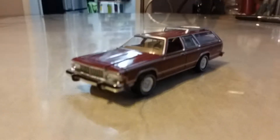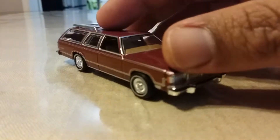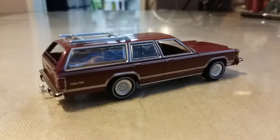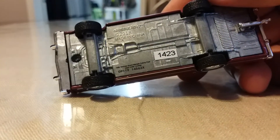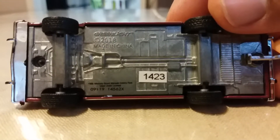Hello YouTube universe, today I want to show you a car I've never shown you before. You've probably already seen this, but I got it for the first time at Hobby Lobby down in Santa Maria. This is the Greenlight 1985 Mercury Grand Marquis station wagon. It has a sticker on it — one four two three.